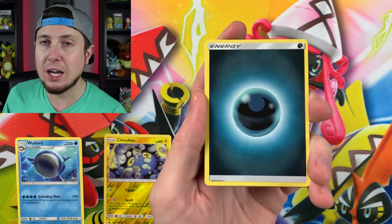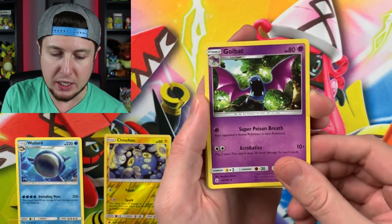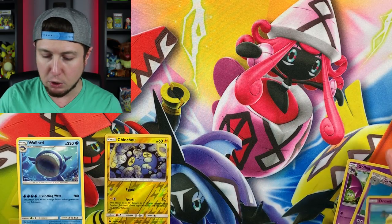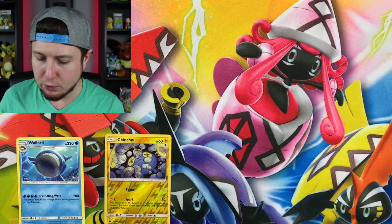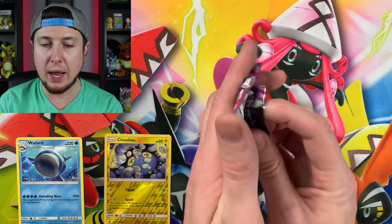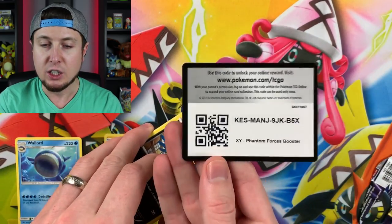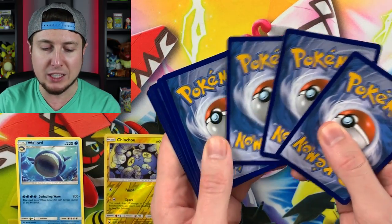Let's get this Phantom Forces booster pack out of the way - kind of dreading it a little bit because we never really pull anything good from them. Five cards, probably not going to be a rare in here, probably not going to be a holo. Energy, Golbat, Drilbur, Squirtle, and a Drowzee. Definitely a lot of psychic Pokemon - you could have at least given me a psychic energy. This is kind of the star of the show right here, this Phantom Forces booster pack. We have Gengar EX on the pack art.